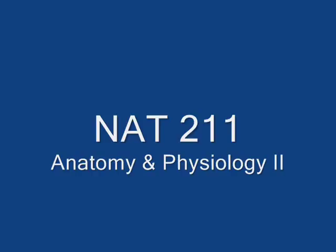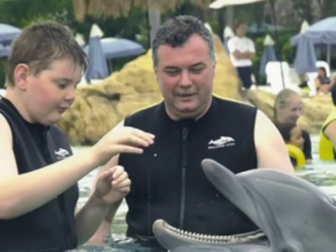Welcome to NAP 211 Anatomy and Physiology Part 2. My name is Dr. Jerry Cronin. I'm a chiropractor by trade. I received my education from Life University in Marietta, Georgia. I've been teaching anatomy and physiology both on campus and online for the past 15 plus years.